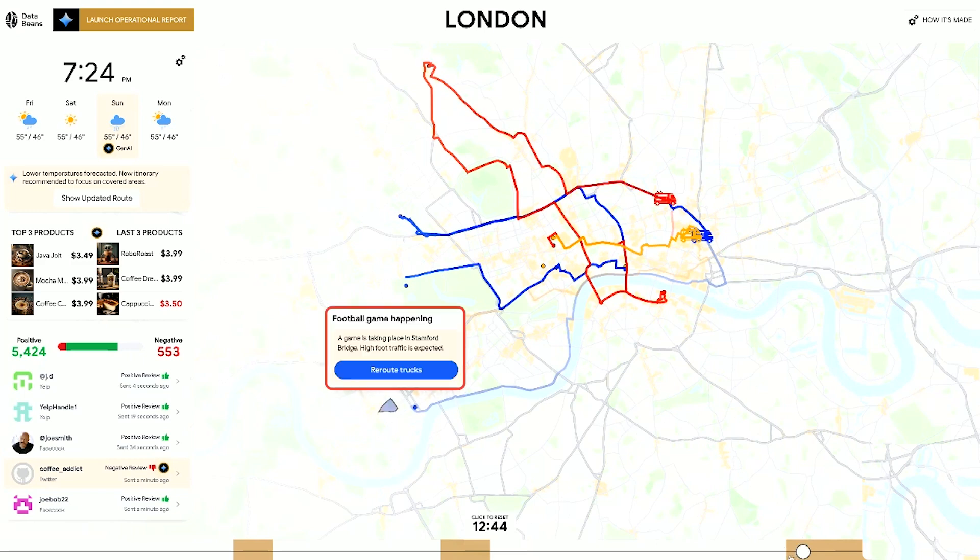If I click this event, Gemini is telling me there's a football game going on. So it might be a good idea to reroute our traffic so we can capture the opportunity. I like that idea, so I'm going to click reroute from here.